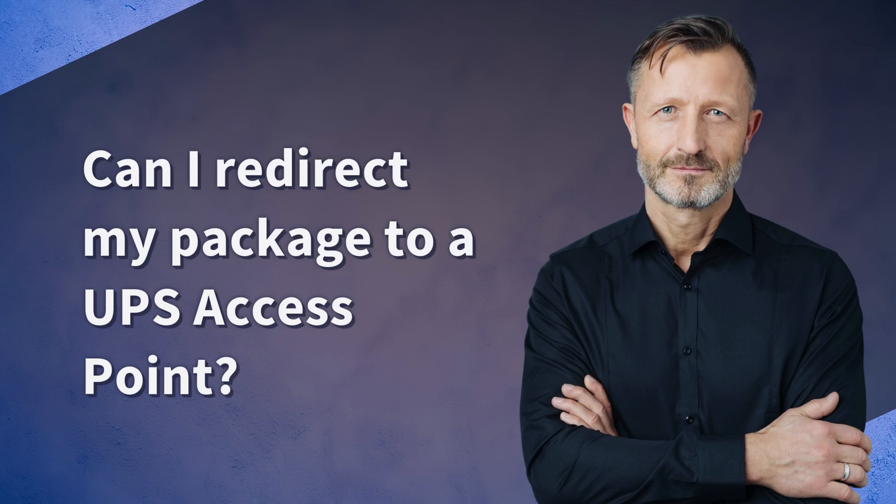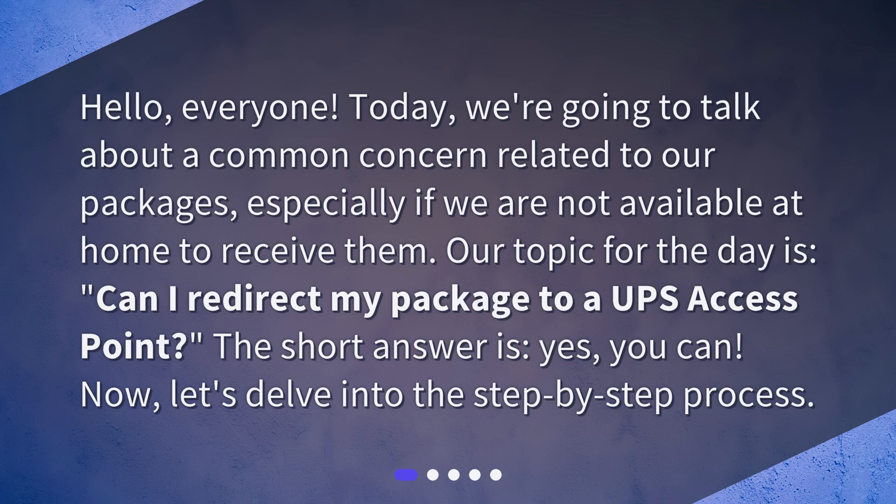Hello everyone. Today we're going to talk about a common concern related to our packages, especially if we are not available at home to receive them. Our topic for the day is: can I redirect my package to a UPS access point? The short answer is yes, you can. Now let's delve into the step-by-step process.